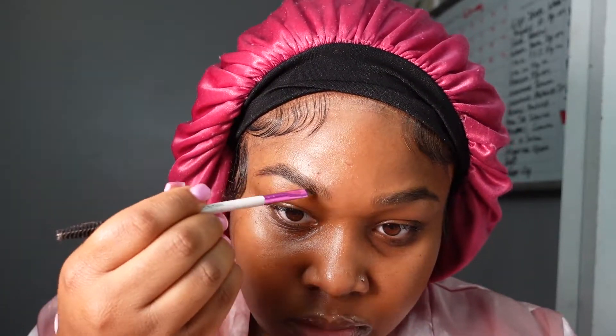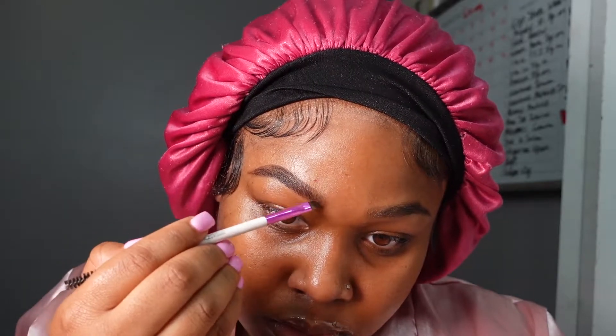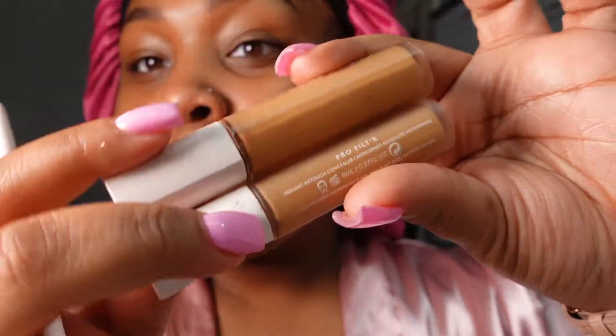I always feel bad when I use this because it is now discontinued, so it's not like you guys can actually go buy it. It was supposed to be a dupe for the Anastasia brow powder palette, but I would just recommend getting a brow powder in your shade — a single one from Anastasia.